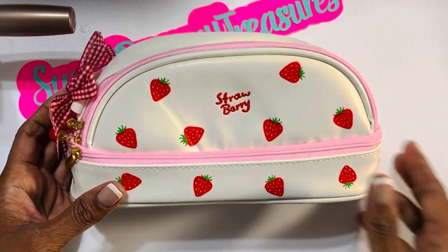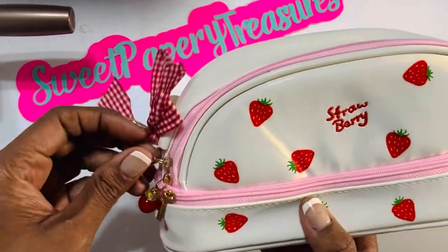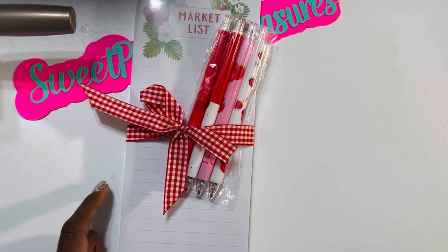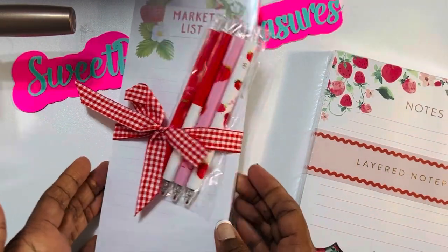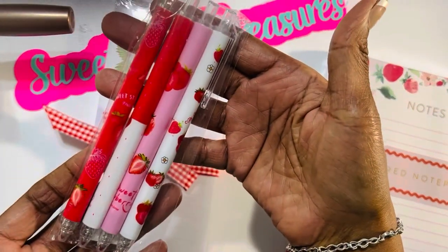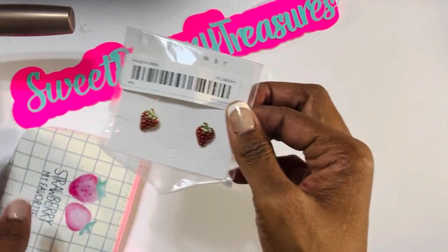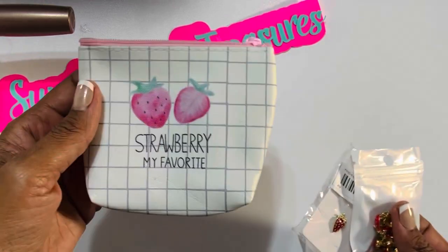Look how cute this little strawberry pouch is. I am such a bag girl — I always have a bag or compartment for something, so I really love this. It's going to be hard to keep my granddaughter from grabbing it. She also gave me these cute fun notepads — a layered notepad I can put on my desk, and a list pad with some strawberry-themed pens. There's also another little strawberry pouch. Inside is a really cute strawberry earrings and bracelet set. So cute!